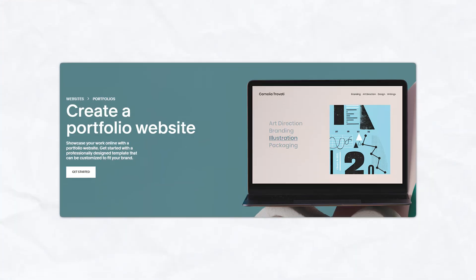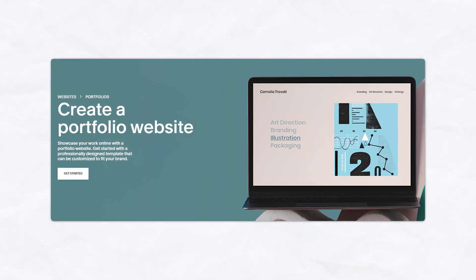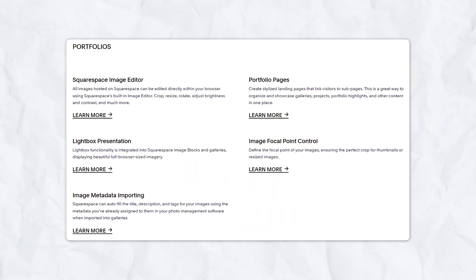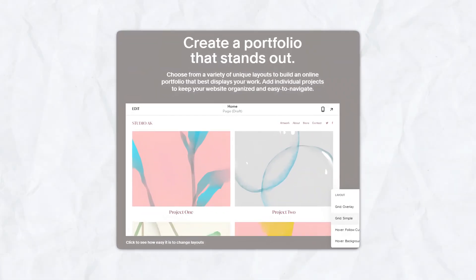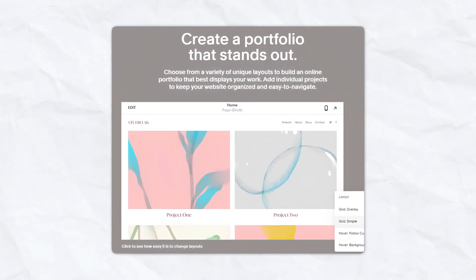Squarespace is renowned for its stunning, professionally designed templates that make your portfolio stand out. It offers built-in tools for creating galleries, embedding videos, and showcasing projects in a visually appealing manner. The templates are designed to adapt seamlessly to different devices, ensuring your portfolio looks great on mobile, tablet, and desktop.